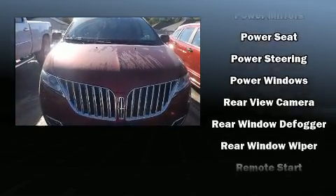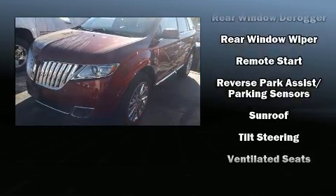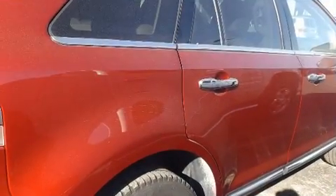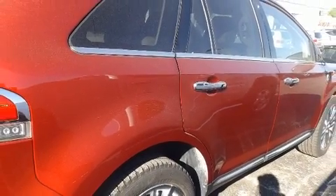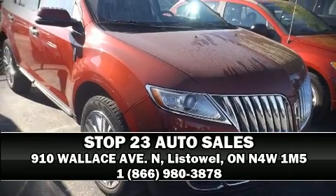You'll never lose visibility with rain-sensing wipers, which activate automatically when the drops start to fall. Our experienced sales staff is eager to share its knowledge and enthusiasm with you. Come on in and take a test drive.